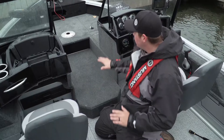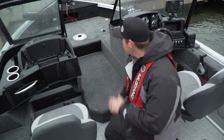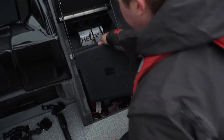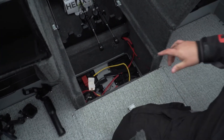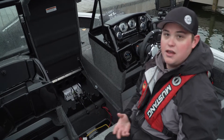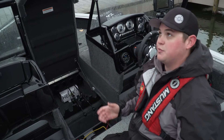With the fish and ski model we've dropped the rod locker down a little bit, so you sacrifice a little rod storage making it easier to get up to the bow of the boat. What we've added is a drop-down door that stores your batteries for the electric motor. You don't access those batteries every day, but the important thing is the weight distribution is perfect.